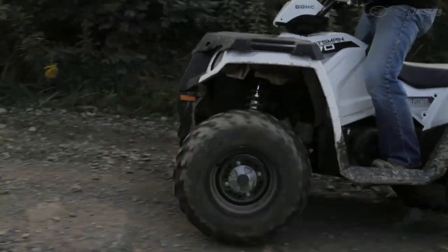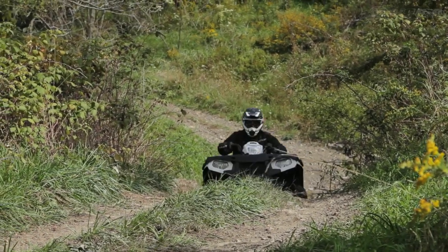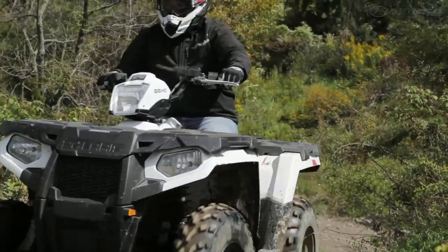The simple suspension package offers preload adjustment out back, and the 11.25 inches of ground clearance saw us get over almost any trail obstacle.